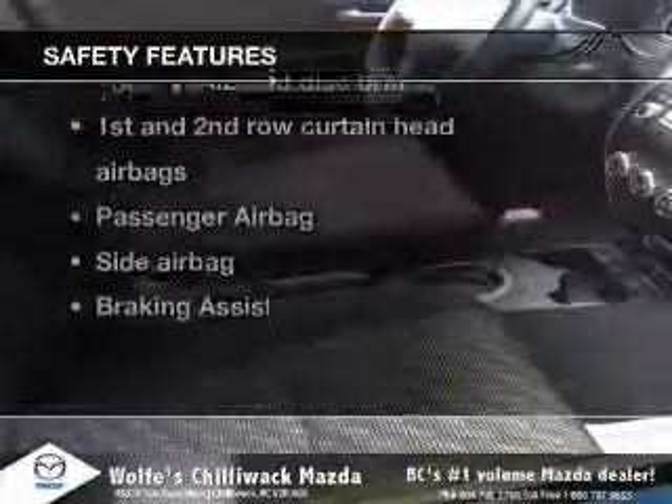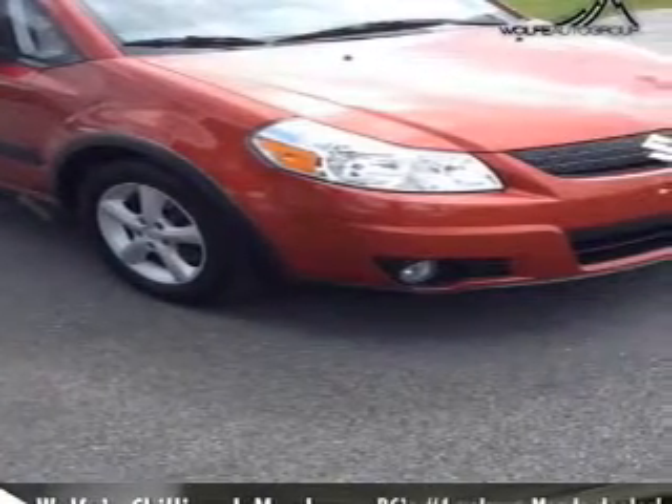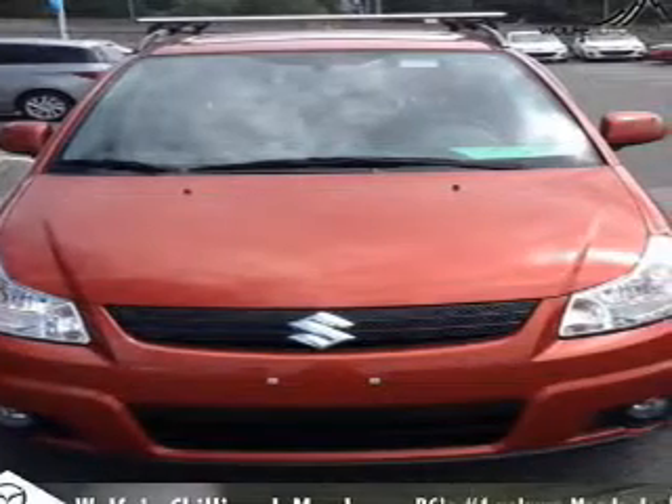And for your peace of mind, the following safety equipment is included: front ventilated disc brakes, curtain head airbags, passenger airbag, side airbag, stability control, daytime running lights, and independent suspension.